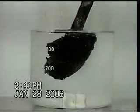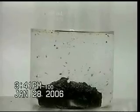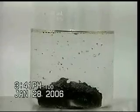Planet Resource Recovery would like to introduce you to our enhanced oil recovery process utilizing our proprietary solution we call Petroluxus.